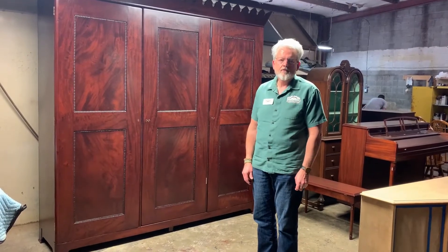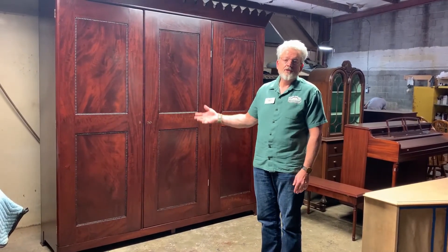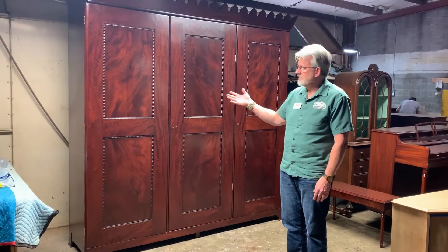I'm Bernard Mumford, the owner of Mumford Restoration, and we want to show you what's possible with the restoration of furniture.